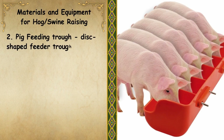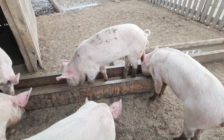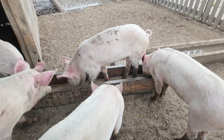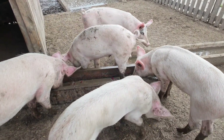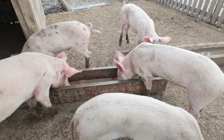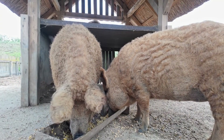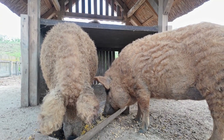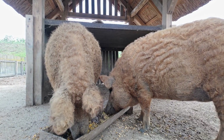Number 2: Pig Feeding Trough. It is a disc-shaped feeder trough that can be positioned in the center of the pig barns, so that pigs can take feed from all directions. Pig feeding troughs are important because they ensure easy access to feed, promoting efficient and consistent feeding. They help reduce feed wastage and contamination, leading to better nutrition and growth performance. Properly designed troughs also support better hygiene and facilitate easier cleaning, contributing to improved herd health.